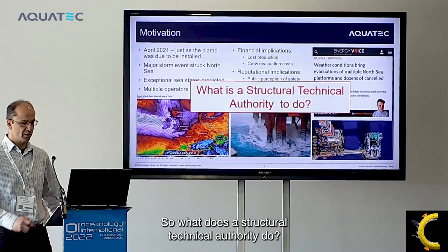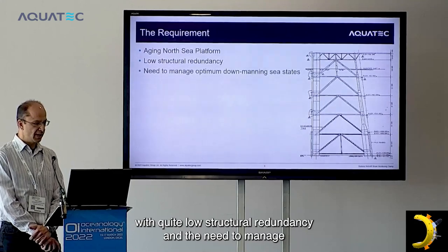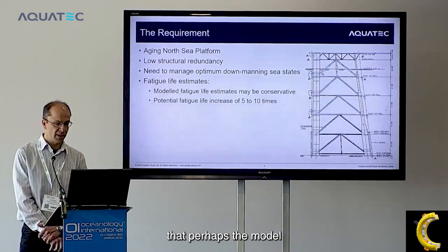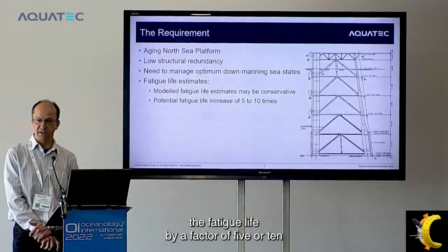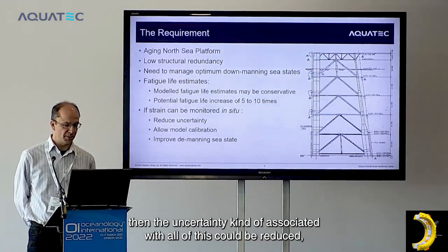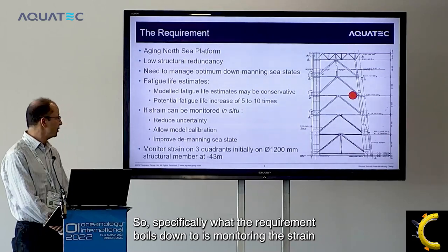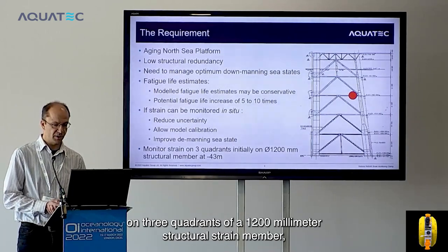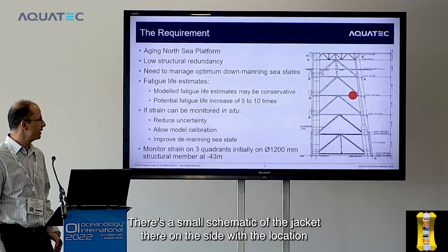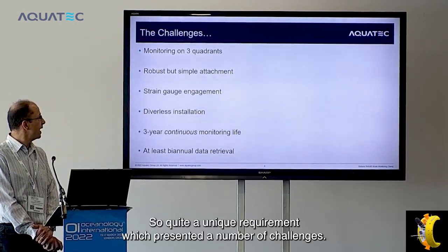So what does a structural technical authority do? This is where the requirement came from. We have an aging North Sea platform with quite low structural redundancy and the need to manage the optimum down-manning states. For fatigue life there is a model, but it was considered perhaps slightly conservative, with the potential to increase the fatigue life by a factor of five or ten. If strain could be monitored in situ, the uncertainty could be reduced, the model could be calibrated, and the down-manning sea state threshold could be reduced. Specifically, the requirement boiled down to monitoring the strain on three quadrants of a 1200 millimeter structural brace member, 43 meters down — a horizontal member — with the location identified on a small jacket schematic.